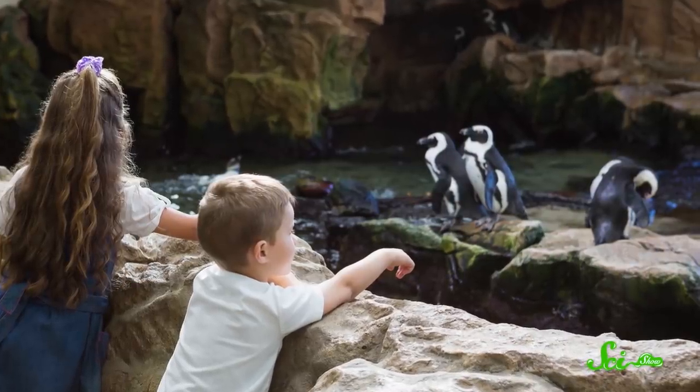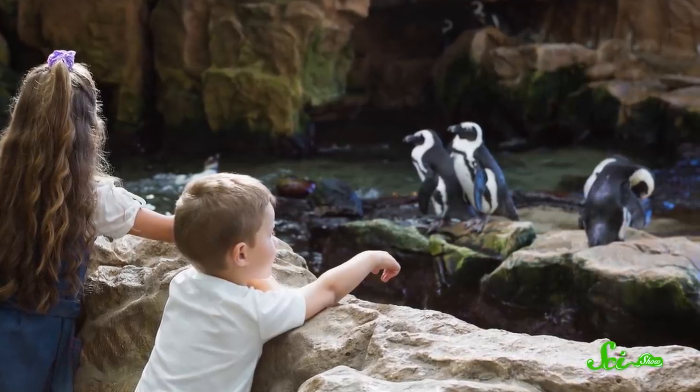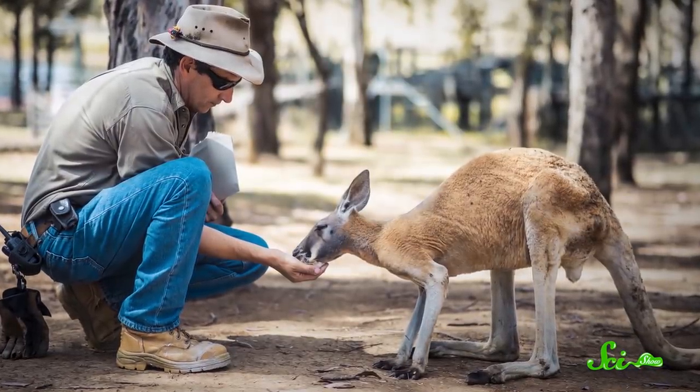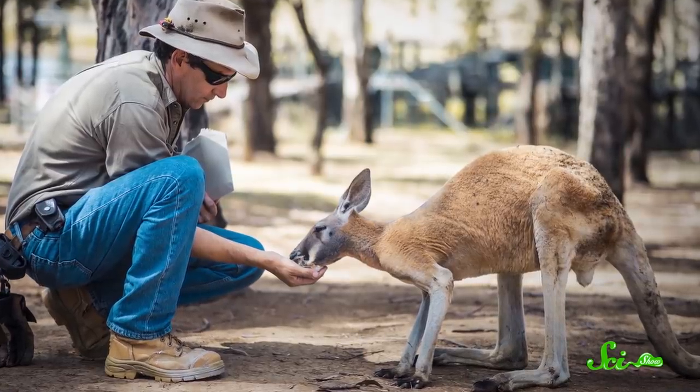Most zoos and aquariums put tons of work into creating environments that mimic animals' natural habitats as closely as possible. But no matter how hard they try, they can't recreate the wild world perfectly. Animals in captivity have more interaction with humans, don't have to work as hard to find food, are at less risk of being eaten, and get exposed to different microbes. That means animals in captivity can be a little different than their wild counterparts—and the ways they're different can tell us a lot about development and behavior. Even our own.